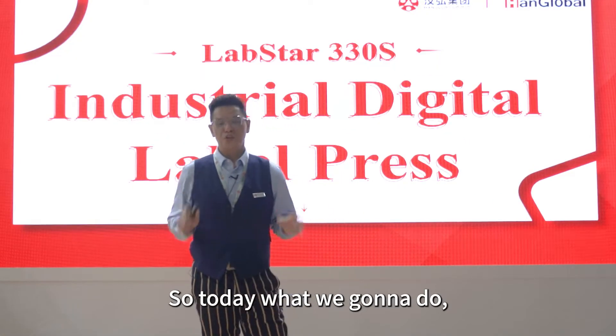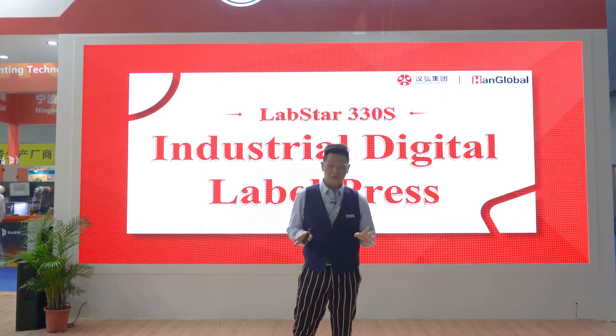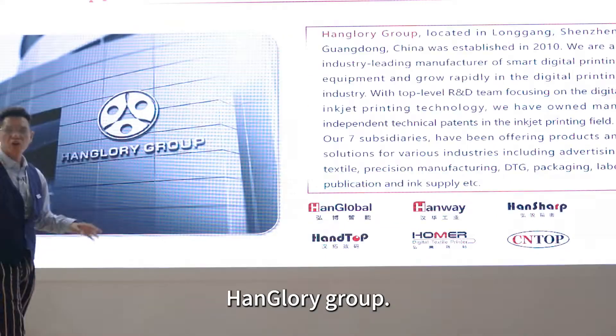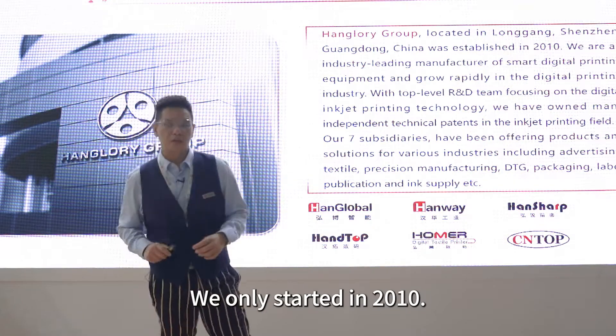Today, what we're going to do, we're going to introduce our brand new label printer with 3DS. But first, let me introduce PanGlobe as a company. PanGlobe Group is a very young company — we only started in 2010.